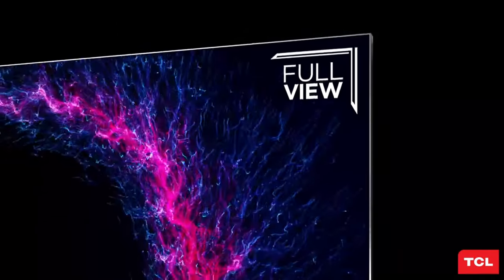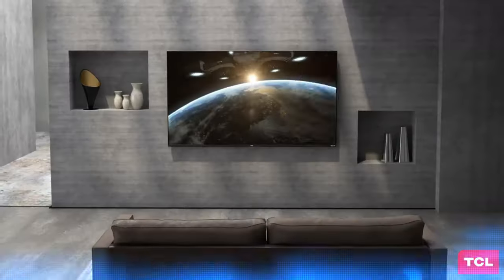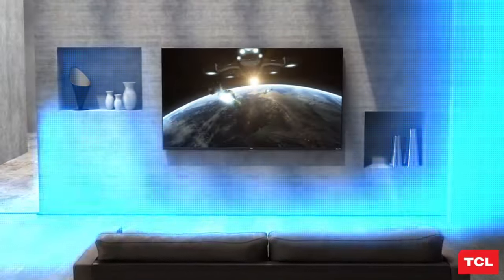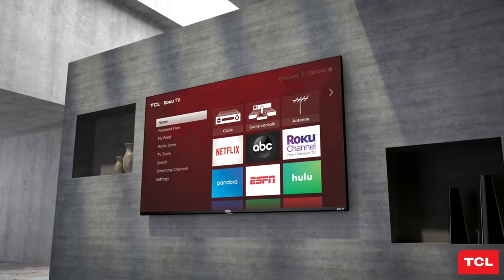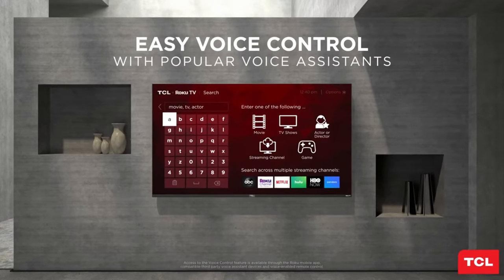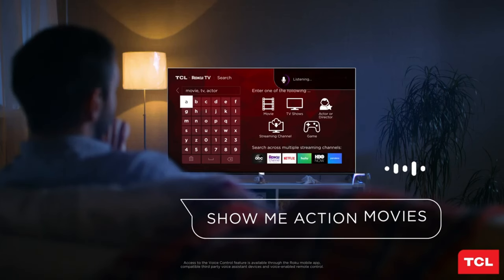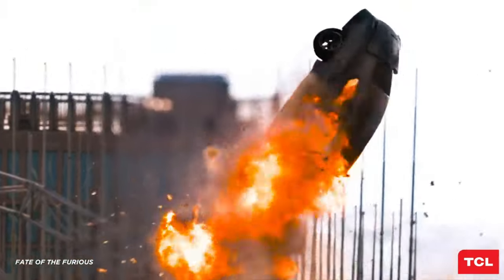But the cinematic experience doesn't end there. The HDR Pro Pack, with support for Dolby Vision, HDR10, HDR10+, and HLG, transforms your living room into a private movie theater. You'll be immersed in striking brightness, incredible contrast, and color so lifelike, you'll feel like you're part of the action. The TCL Class 6 Series 65R655 gaming TV is a masterpiece of visual technology.